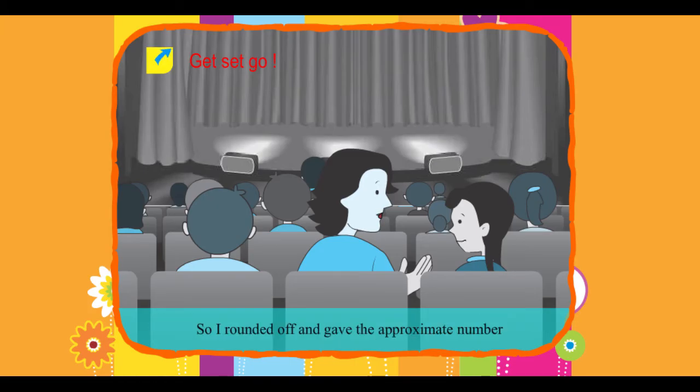Mom explains: 'The total number of spectators in the auditorium is about 1800. There are people moving around, so I rounded off and gave the approximate number.'